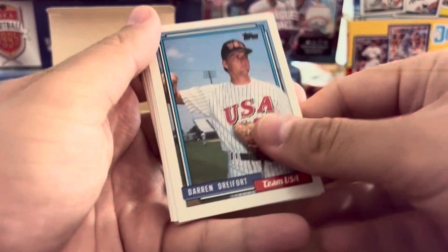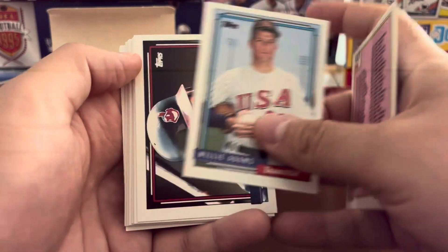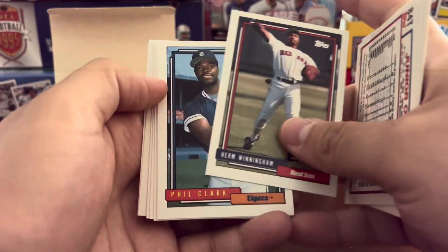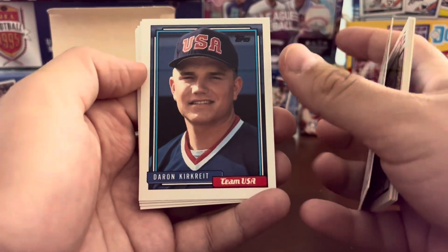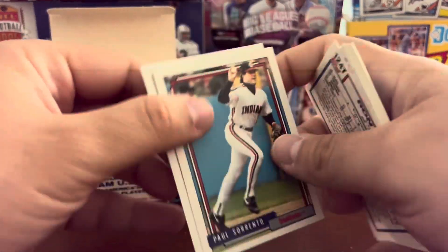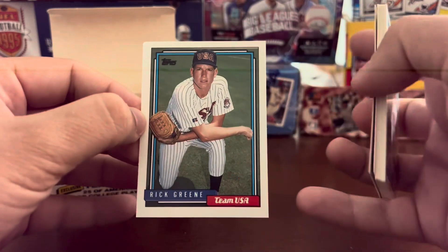Final few cards: Darren Dreffort, a checklist, Willie Adams, Junior Ortiz, Kevin Mitchell with the Mariners at this point, Keith Miller, Ron Villone. Final two cards: Paul Sorrento and Rick Greene.